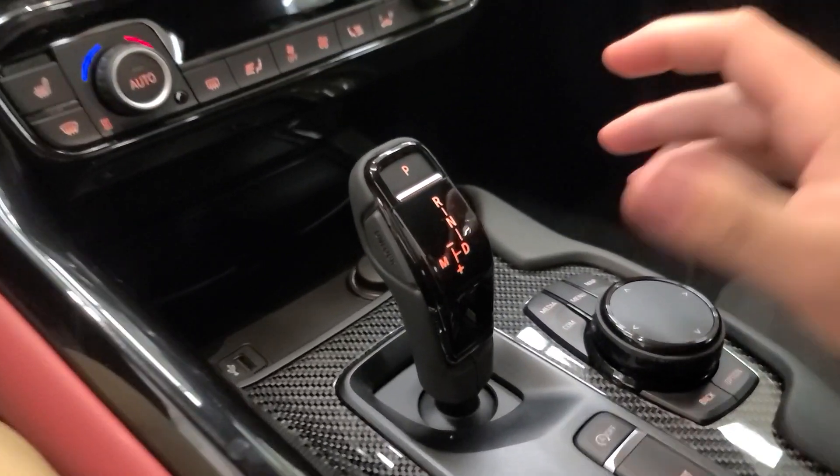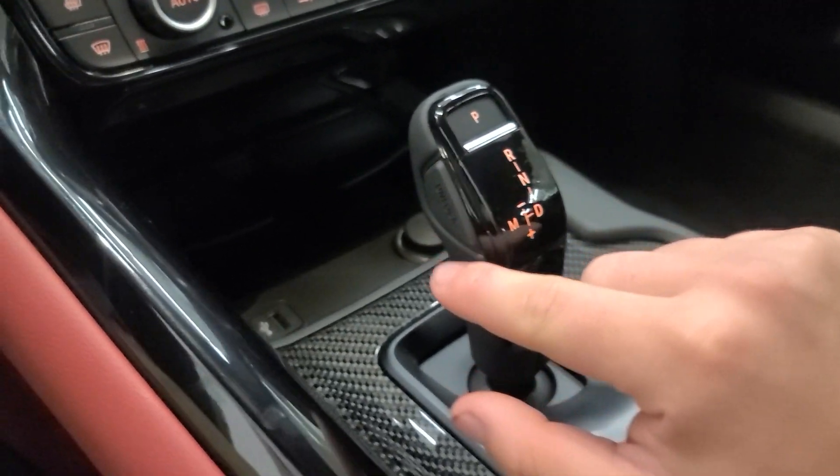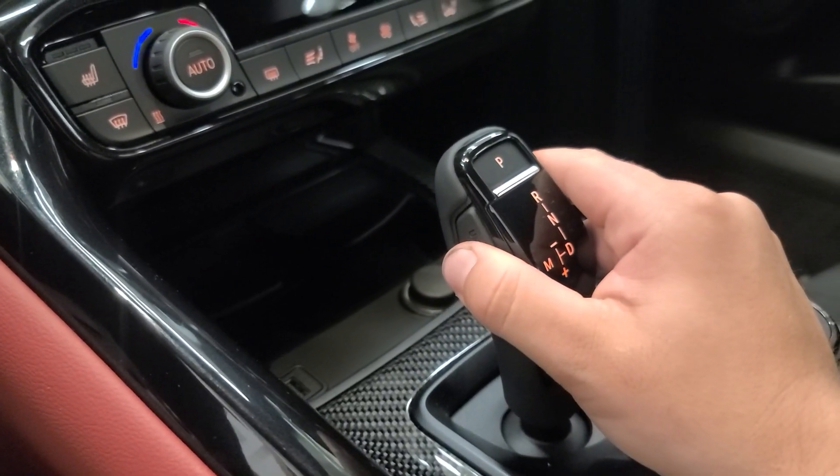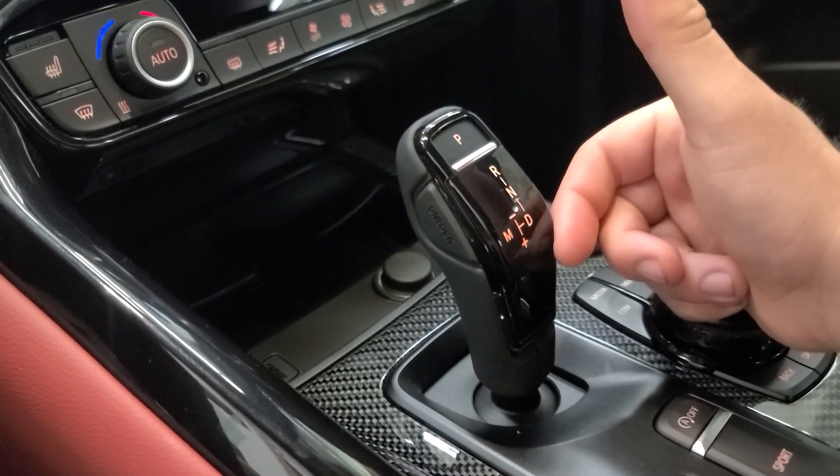Below the HVAC controls, we have a wireless phone charger where you can slide your phone under a little tray, a USB port, and a 12-volt power adapter. We've also got the BMW-style shifter — push for park, and you push the unlock button then move up or down for reverse, neutral, or drive.